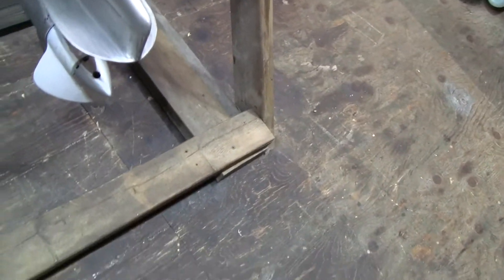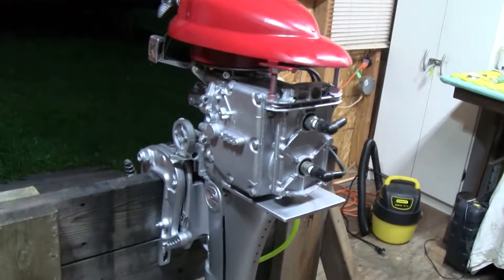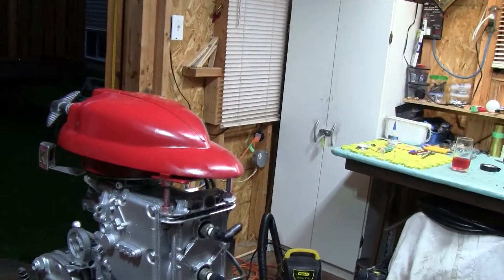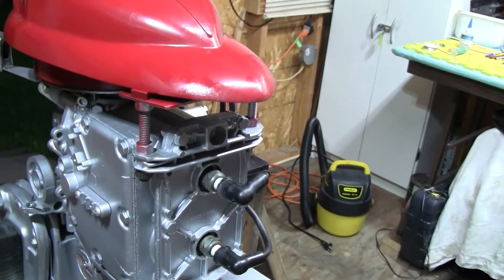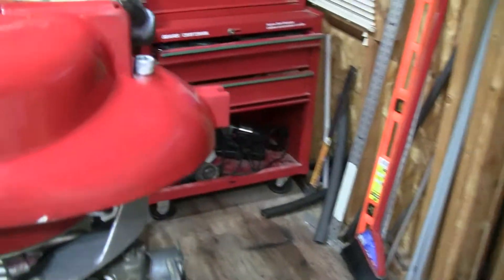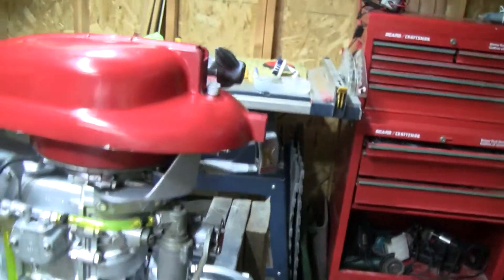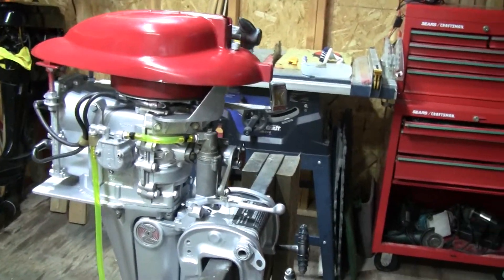The prop's been done, and I've already done a new water pump on it. They even managed to put the original Mark 25 recoil on a Mark 28 by just making a little adapter plate, putting it on there, and drilling a hole in the front.